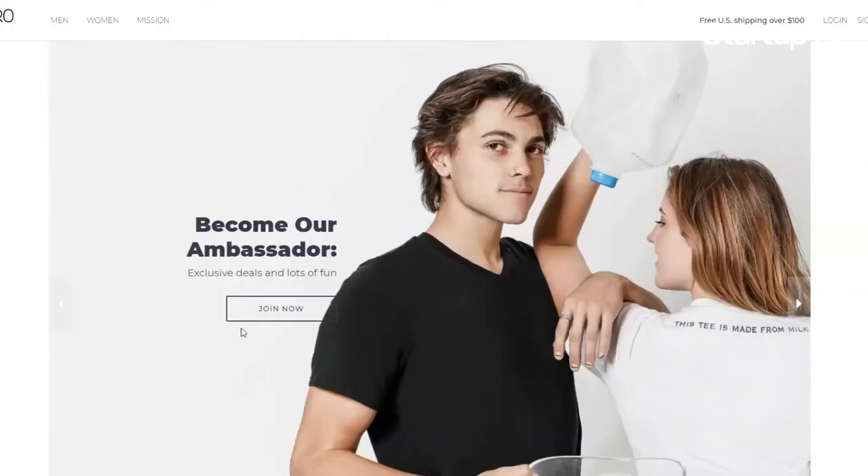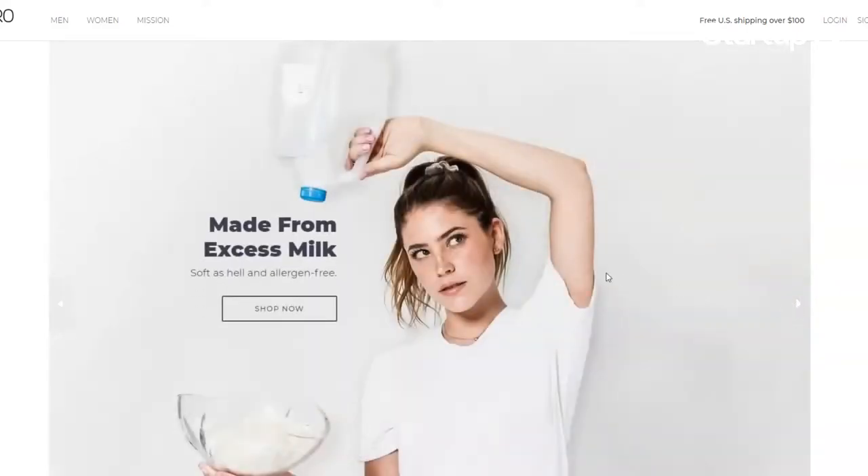In late June of 2019, MiTaro launched its first milk-made shirts on its website. The product has since been sold in over 40 countries across the globe.